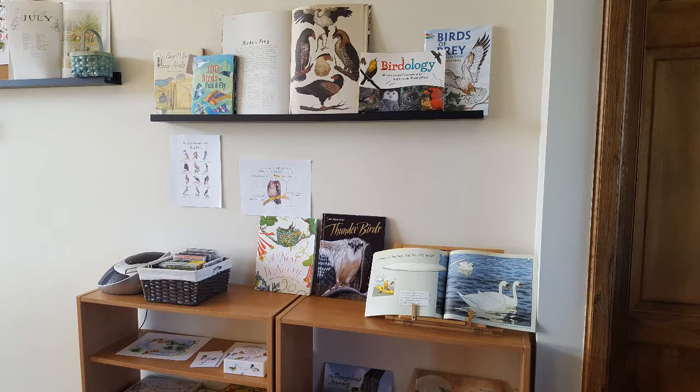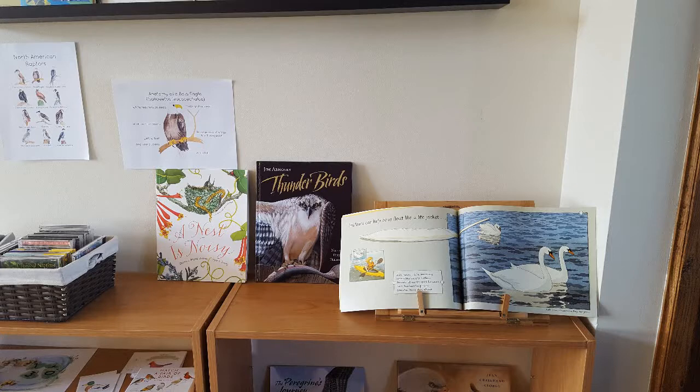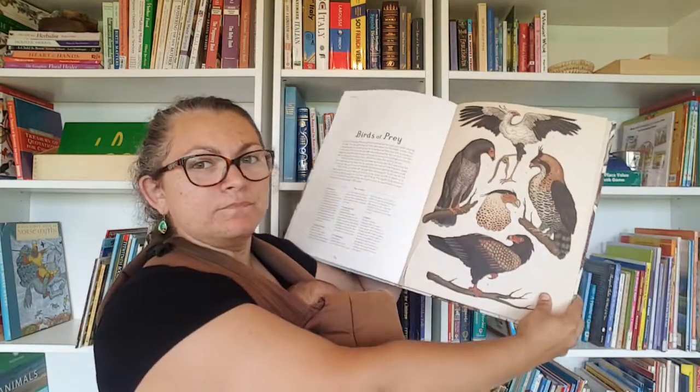I've shown this book before — this is Animalium, and it does have a whole section on birds, so I had it out mostly as a display. I tried to put everything out in a pleasing way that's inviting for the kids to come and play with. The art I bought and printed online — I'll put a link below so you can see. Coming back here, you can kind of see Animalium — this is the Birds of Prey page — and there are exotic birds and various others with gorgeous pictures.